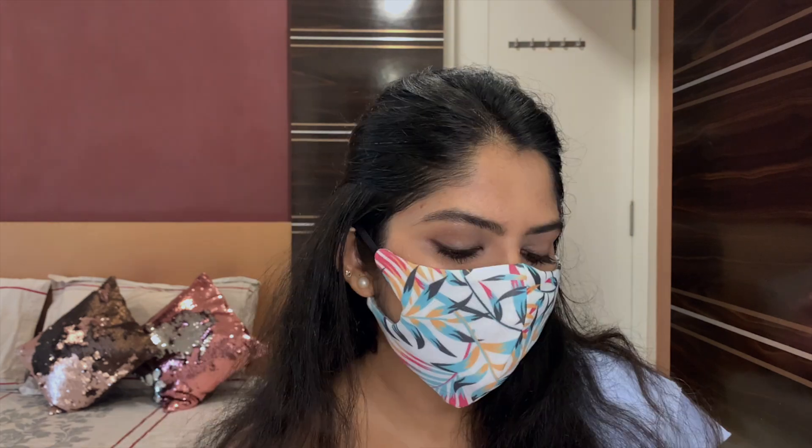Using all these products while wearing a mask shall help keep your makeup in place. So this is the finished look — basic and mask-friendly. Since the mask is our current need of the hour and our most important accessory, let's flaunt it with some glam!